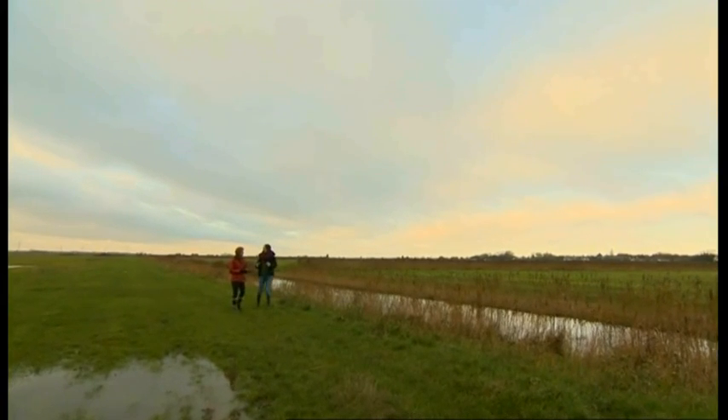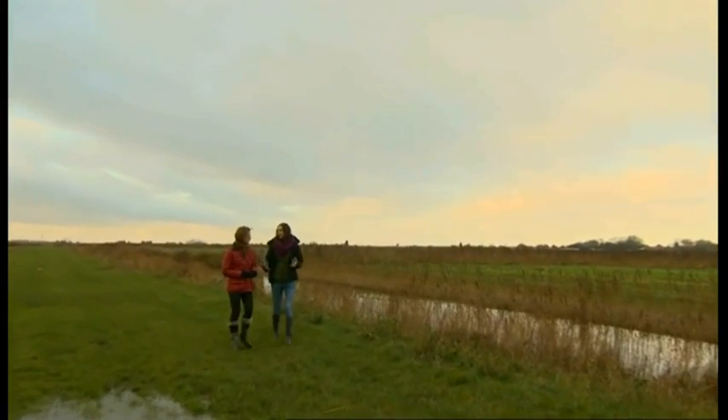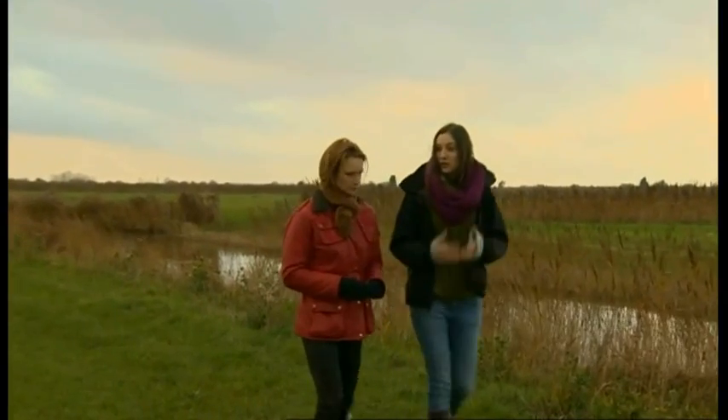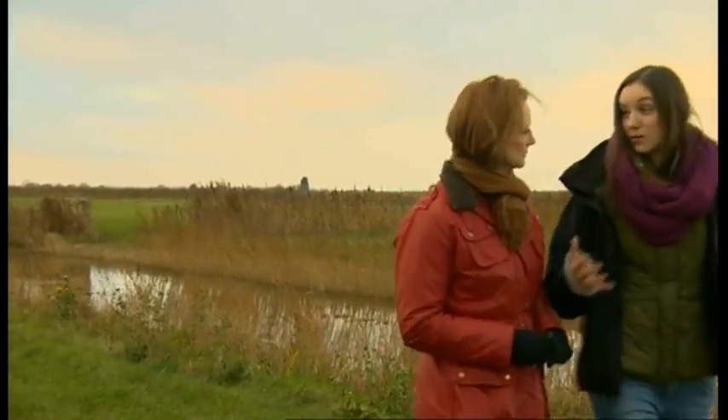We've still got little pockets of water voles in the North Kent marshes, but they're really hanging on here, what with habitat fragmentation and the pressures of the American mink. So it's hoped that by working across this wide project area, we're really going to give them a chance.